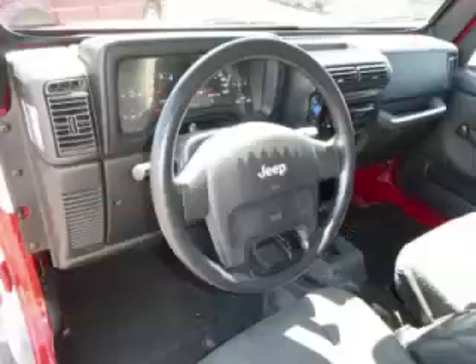Top features include removable top, fog lights, alloy wheels, anti-lock brakes, and tachometer. Are you ready to experience this vehicle for yourself?